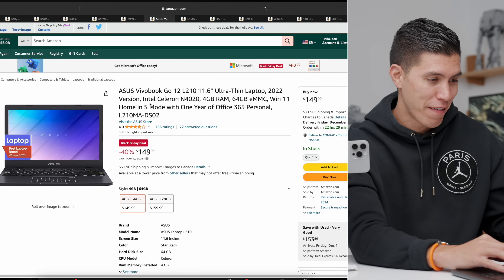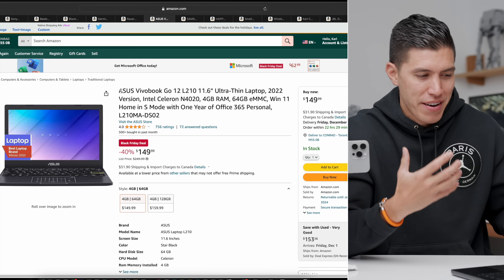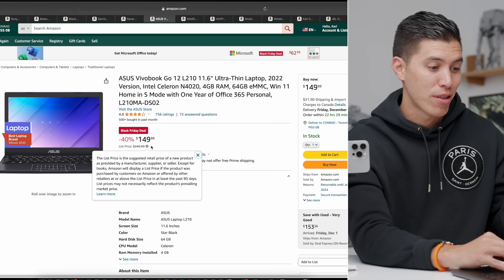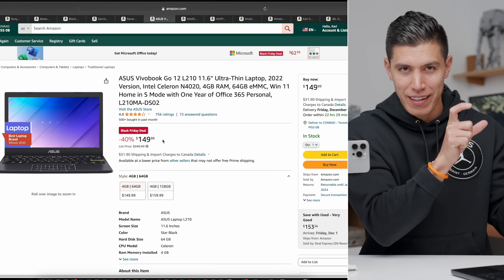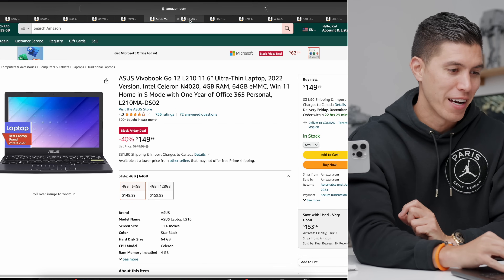If you're looking to save money, I went completely on the budget end for the next one — the Asus Vivobook. If you're just looking to browse the net or do basic word processing tasks, normally $249, you can get this for $149 — 40% off. Ultra baller with the Razer; this one is ultra budget at $149.